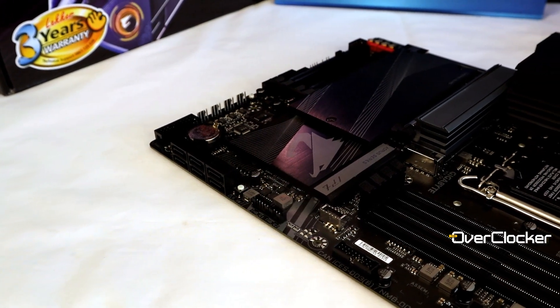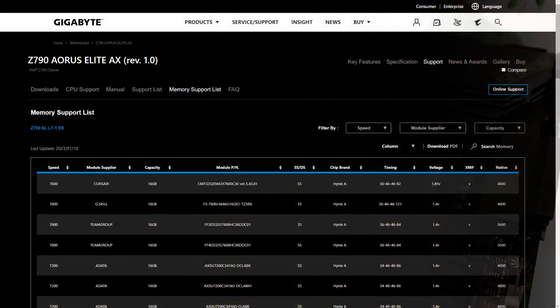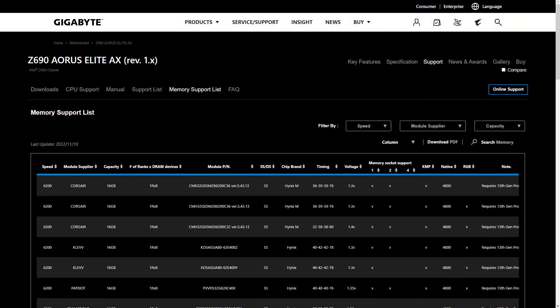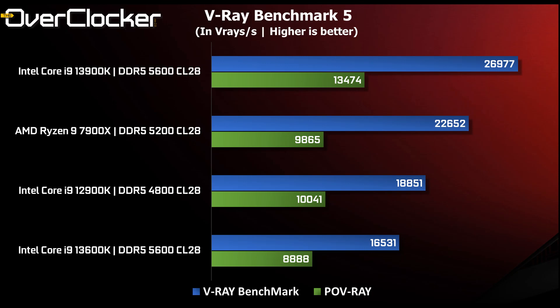For instance, the Z790 Aorus Elite AX — an entry-level board — supports and works with DDR5 7600, compared to its Z690 counterpart which is nowhere near there. This is true for many other motherboards from different vendors as well. The Z790 motherboards were an improvement, and through various BIOS iterations everything has improved. Where the platform is today versus where it was in October is quite a big difference, and fortunately it's all positive.